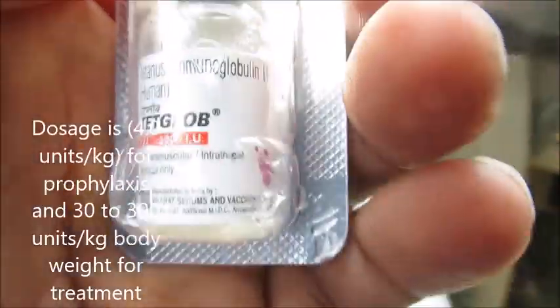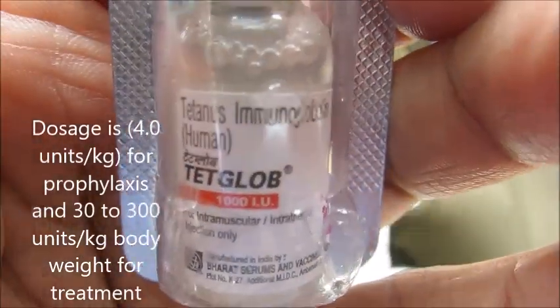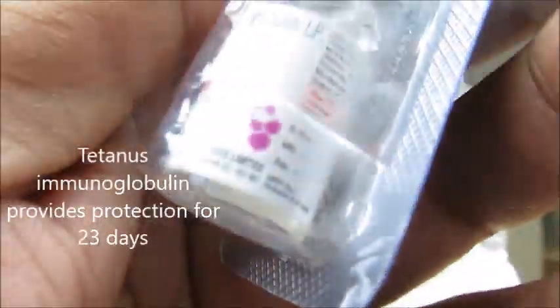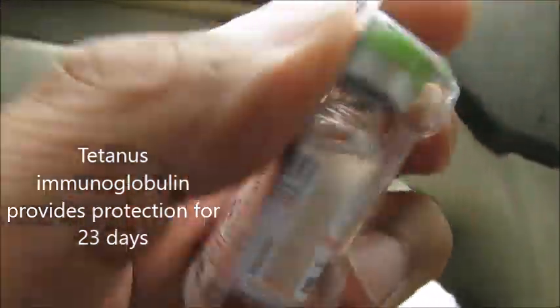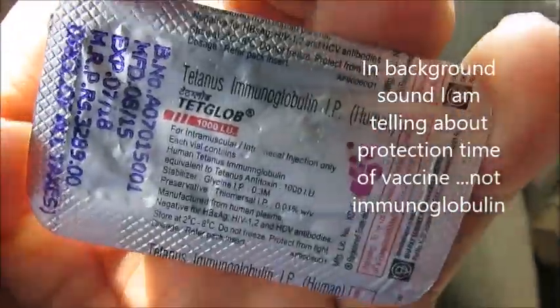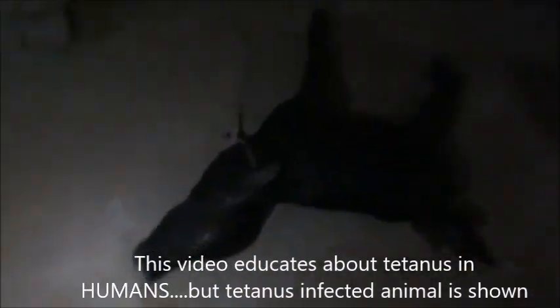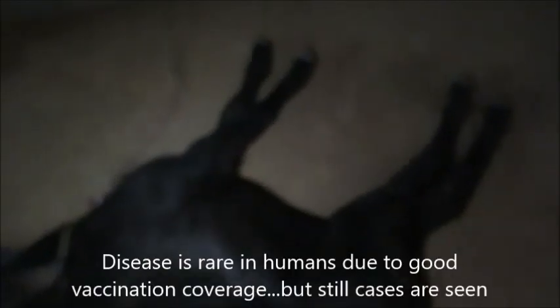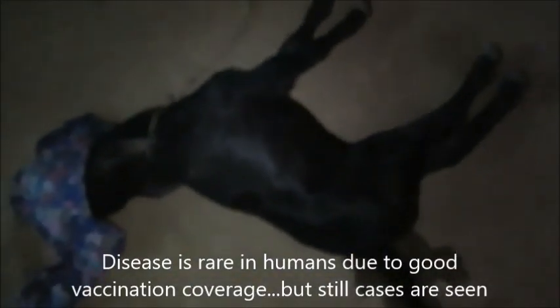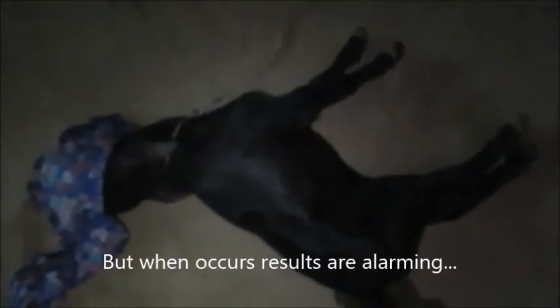Today I'm going to tell you something very important about tetanus. First of all, when you get any injury or when you are given TT for the first time, that TT1 does not give you protection for that current injury — it gives you protection for previous injuries. When TT2 is given after that, it provides protection.